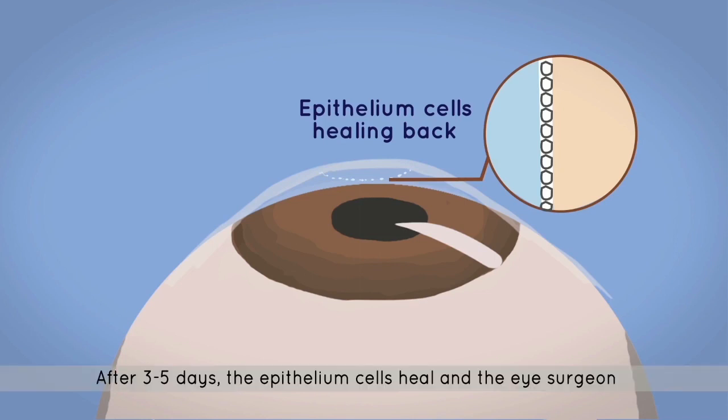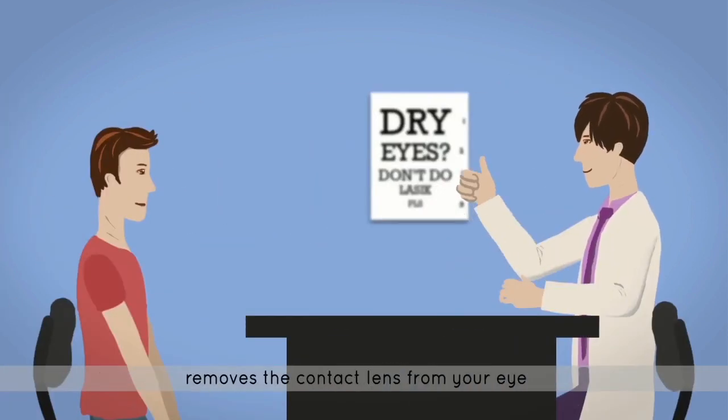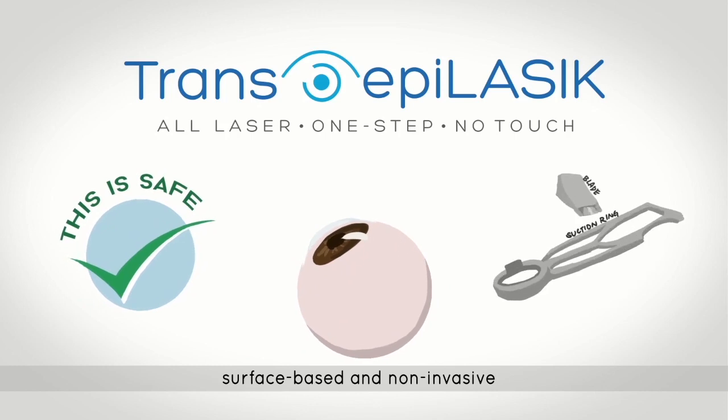You will wear this bandage contact lens for three to five days to protect your eyes as your epithelium cells heal. After three to five days, the epithelium cells heal and the eye surgeon removes the contact lens from your eye. In summary, Trans-Epi LASIK at ClearVision is safe, surface-based, and non-invasive.